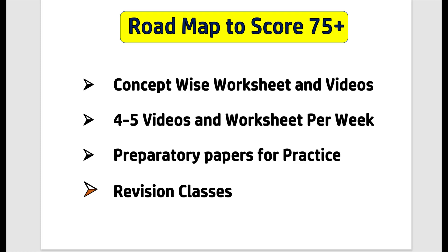Dear students, per week I'll be creating four to five videos and worksheets. And also, after the end of this concept-wise video series, I'll be doing preparatory papers for practice and also revision classes.